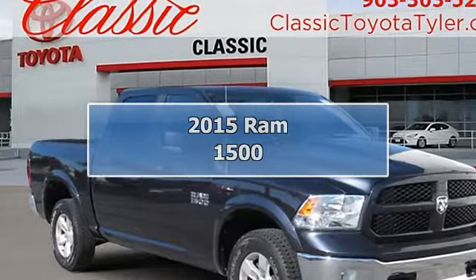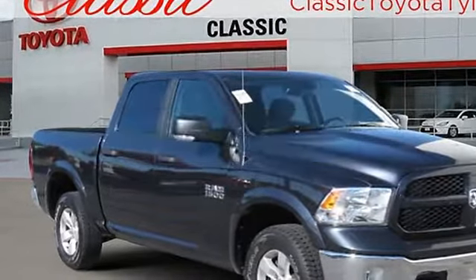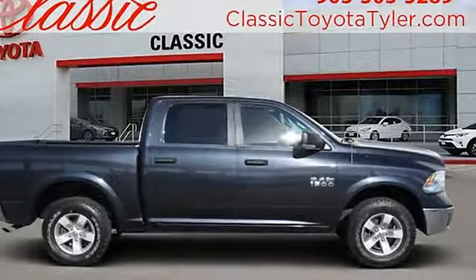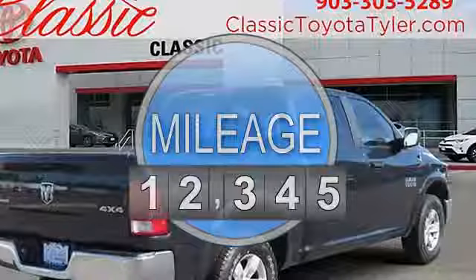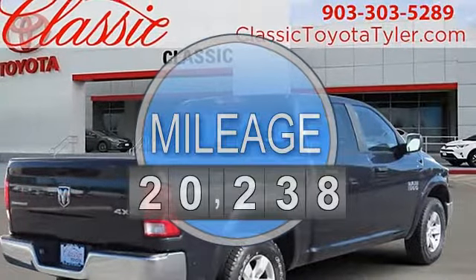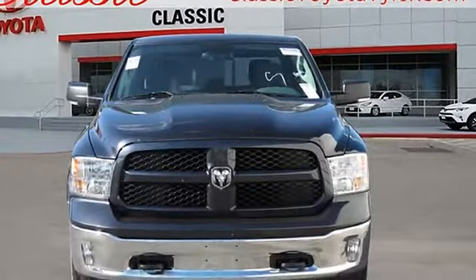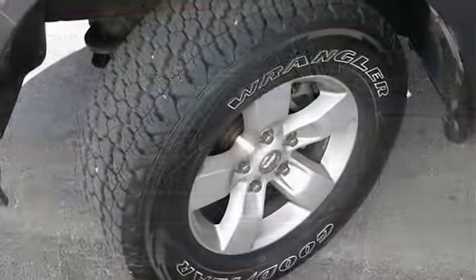2015 Ram 1500 Crew Cab Pickup. This vehicle features the following equipment: 8-Speed A/T, V6 cylinder engine 3.6L, 4-wheel drive, engine 3.6L V6 24V VVT, and clearcoat paint.